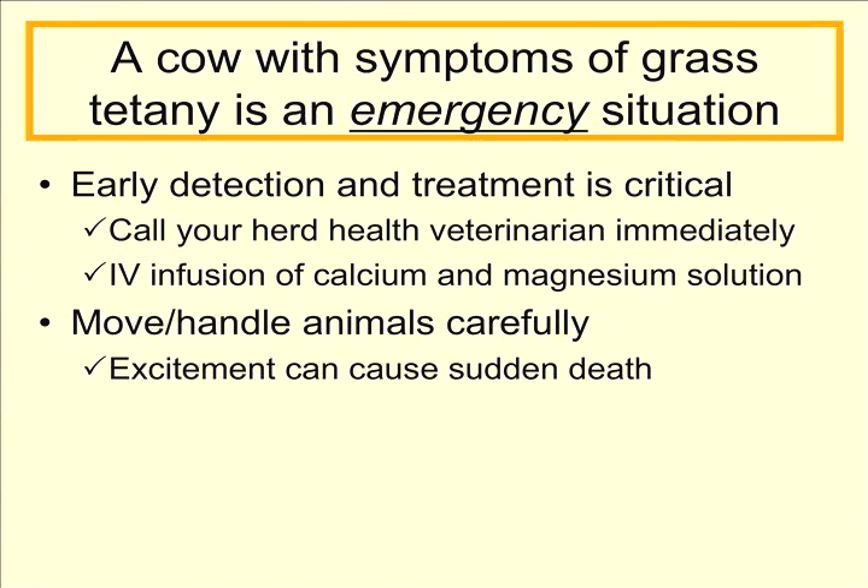When you think about moving or handling these animals, make sure you do it extremely carefully. Because as we indicated earlier, these animals are very excitable, and any excitement you add will add stress and could cause sudden death.